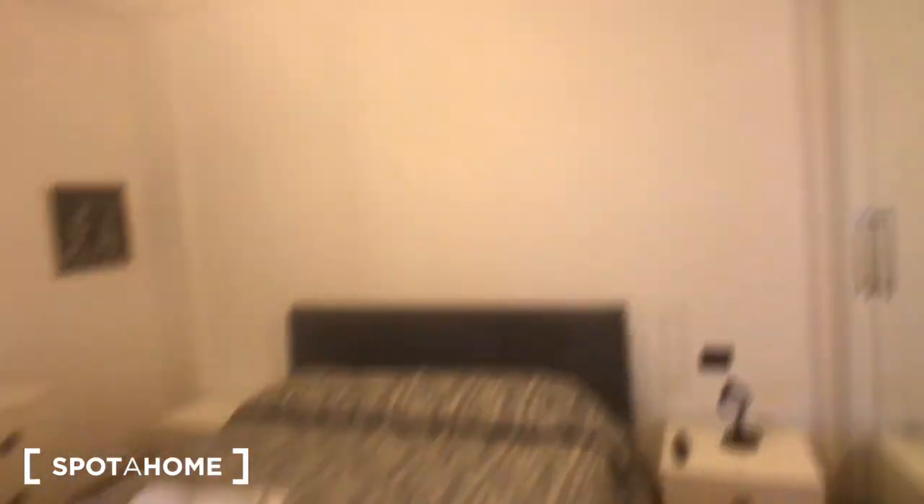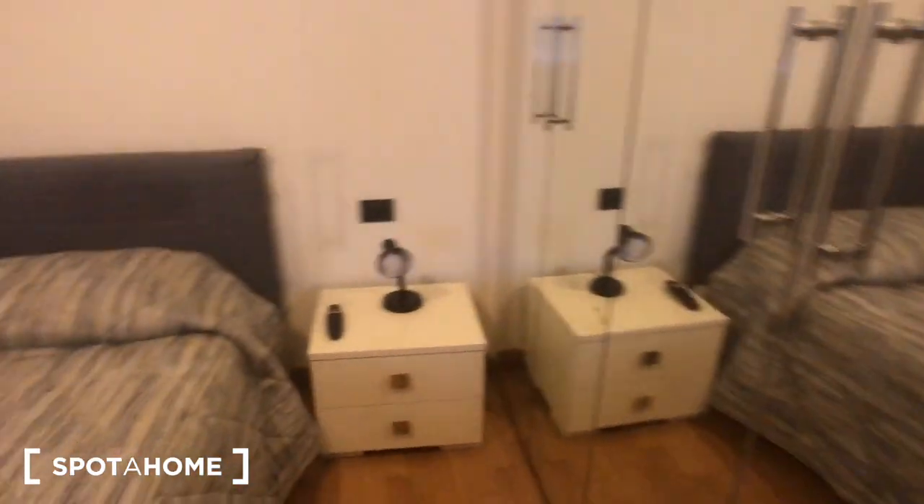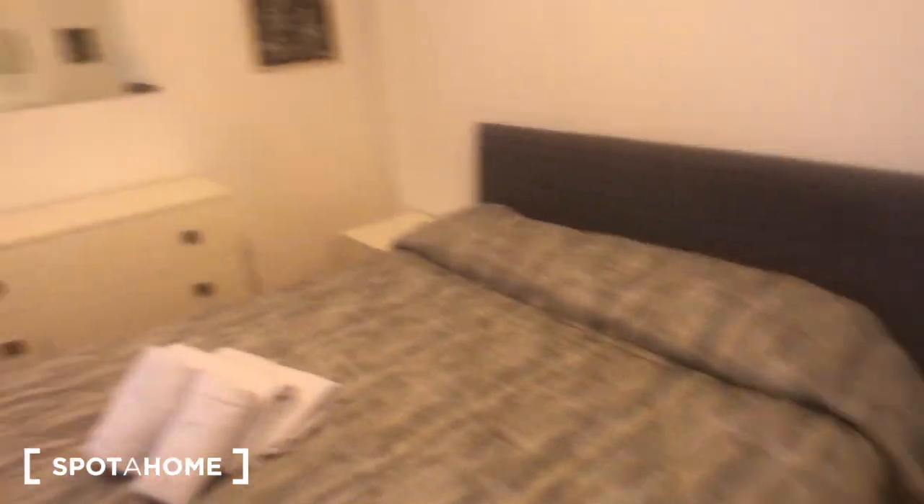You can find this furniture right there, and you have the bedroom right here, with a big double bed and some towels, a big wardrobe with plenty of space, and a big mirror on it. Another mirror right here, and one and two bedside tables with two drawers each.